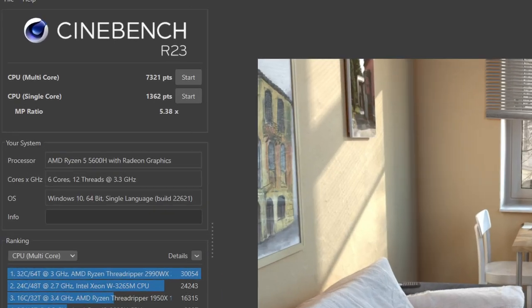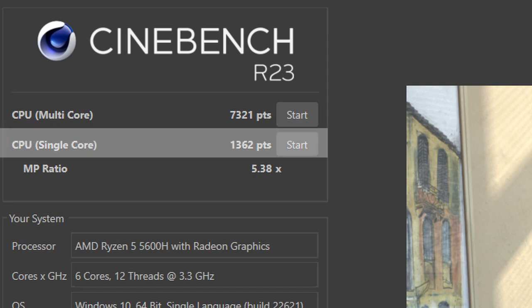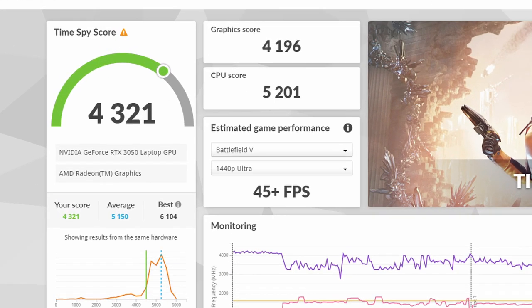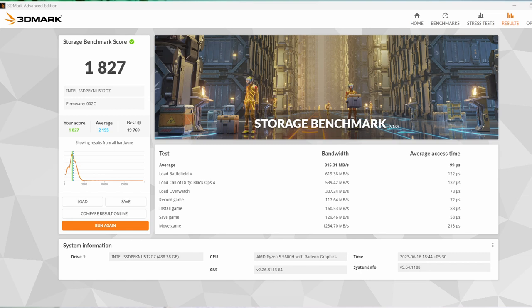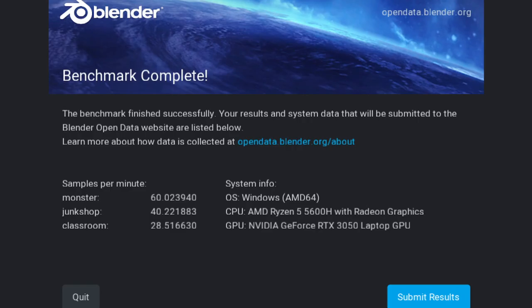First of all, I ran a Cinebench test: the single-core score is 1362 and multi-core score is 7321. According to the 3DMark test, the total score is 4321, where the CPU score was 5201 and GPU score was 4196. I also ran the stress test and got a 98.6% pass result — a really good sign. According to the 3DMark storage test, the total score was 1827. Crystal DiskMark and Blender test scores are also available on screen.